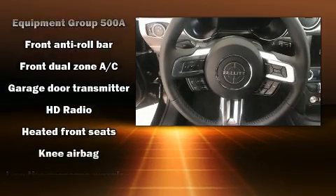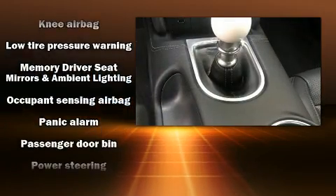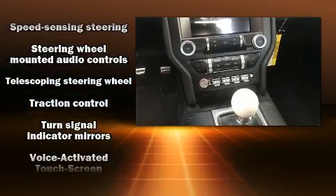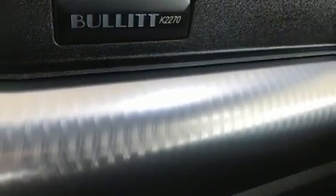Passengers are protected by various safety and security features, including front side-impact airbags, brake assist, an emergency communication system, and four-wheel disc brakes with ABS.